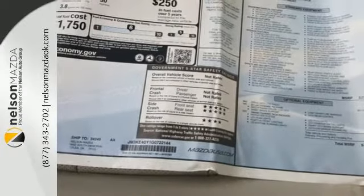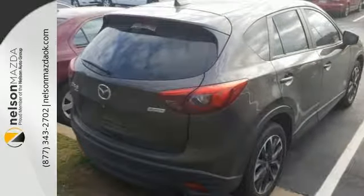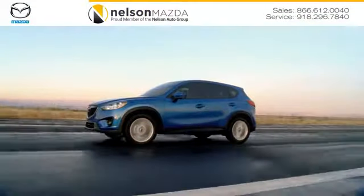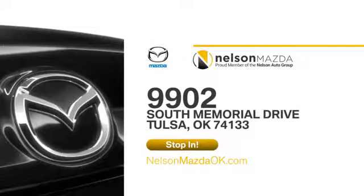If this CX-5 caught your eye, let it capture your heart as well. Take it for a test drive today. At Nelson Mazda, we can help you find the right vehicle to fit your needs. We're located at 9902 South Memorial Drive in Tulsa, Oklahoma.